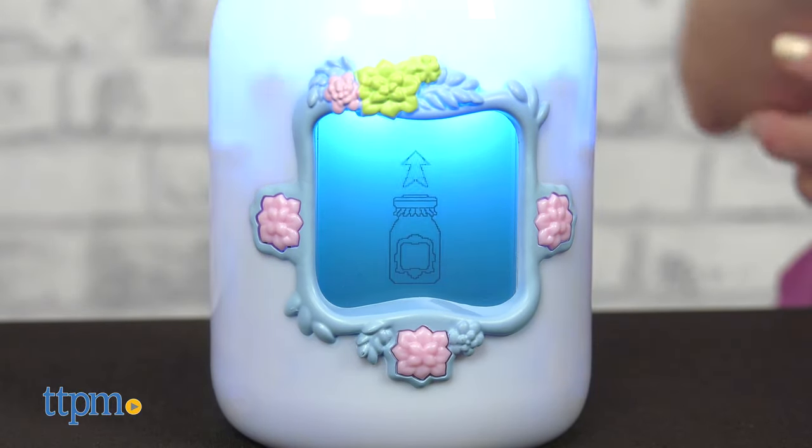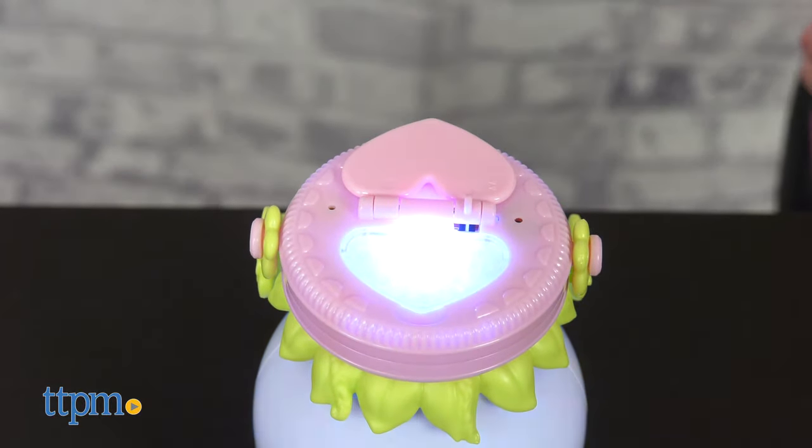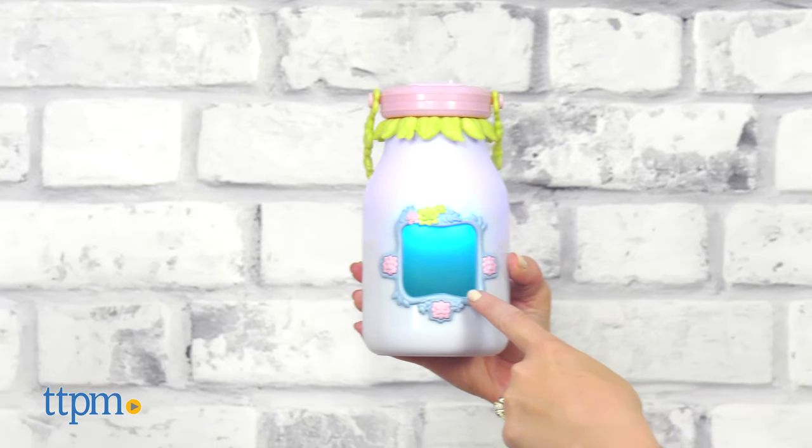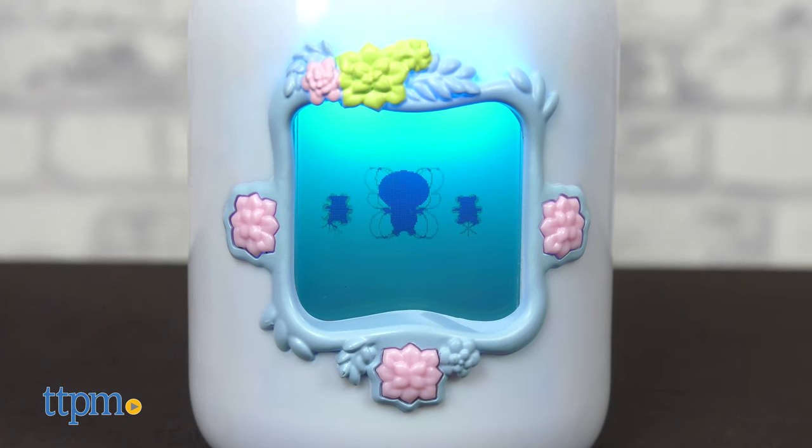To find a fairy, turn on the jar and open the heart-shaped door on top. The jar will play lights and sounds as it searches for a fairy. Follow the prompts on the LCD screen to close the heart door and capture the fairy.